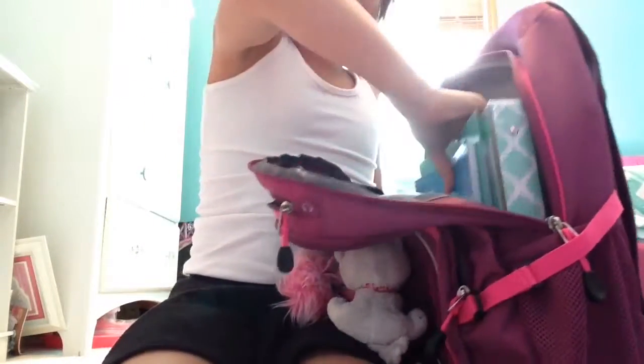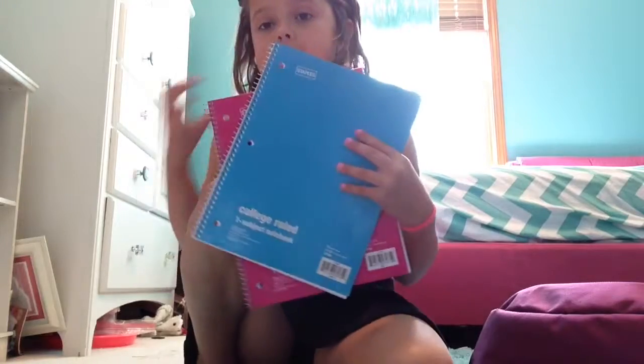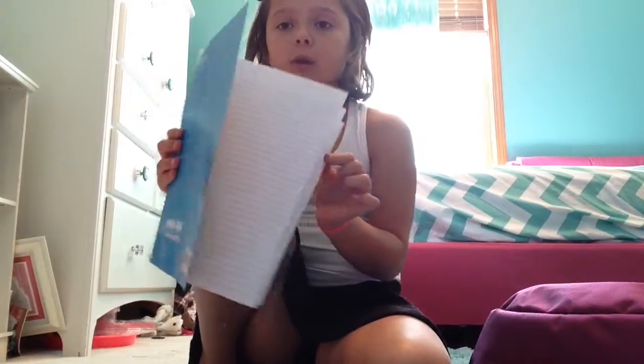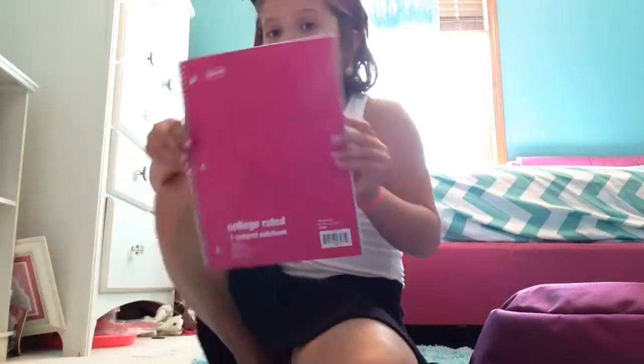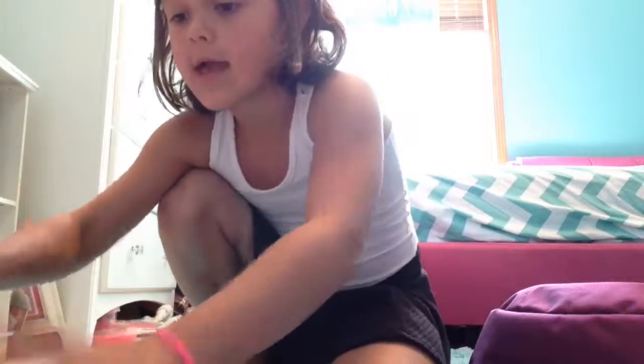Now time for the actual school things. So I have these two 17-cent journals. I have this really cute electric blue one — it is super cool. And then I have this hot pink one, and this is all my math I'm going to be doing.